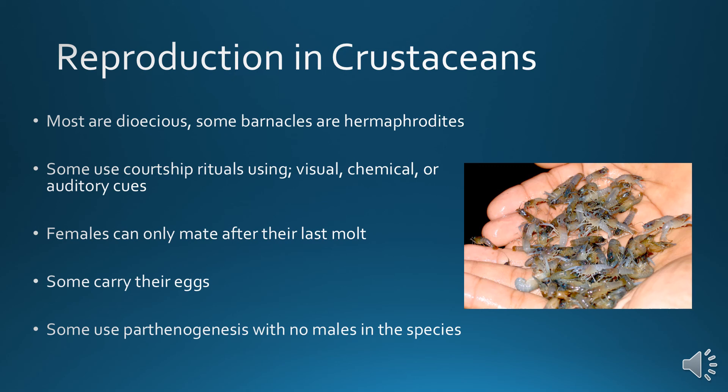Reproduction: most crustaceans are dioecious. Some barnacles are hermaphrodites because they don't have many others around them. Some use courtship rituals with visual, chemical, or auditory cues. Females can only mate after they undergo their last molt. Some carry their eggs after fertilization, and some use parthenogenesis — reproduction without males. In some species, males are very uncommon or completely non-existent; they've evolved to the point where they no longer need males.